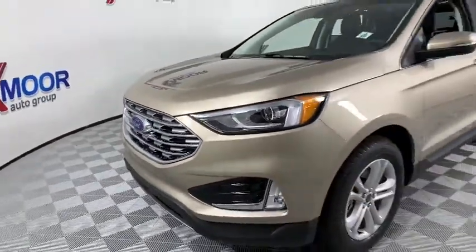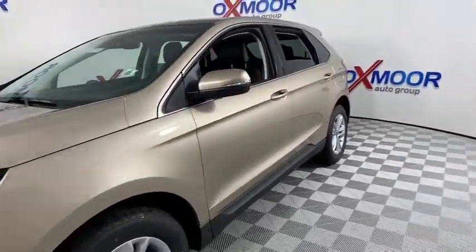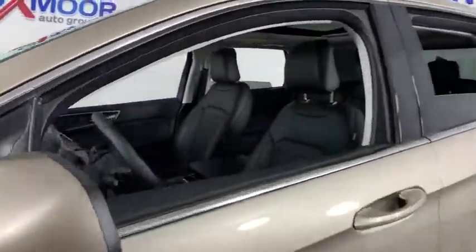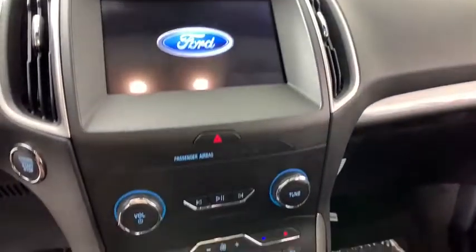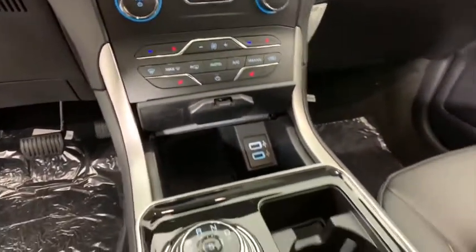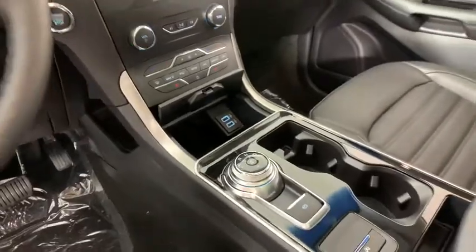Here are some of this vehicle's great options: traction control, remote engine start, power passenger seat, dual airbags, alloy wheels, power steering, four-wheel disc brakes, center armrest, cold weather package, fog lights.